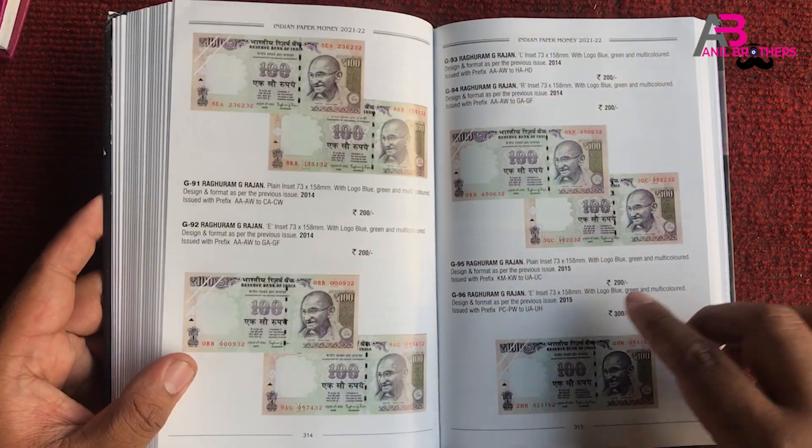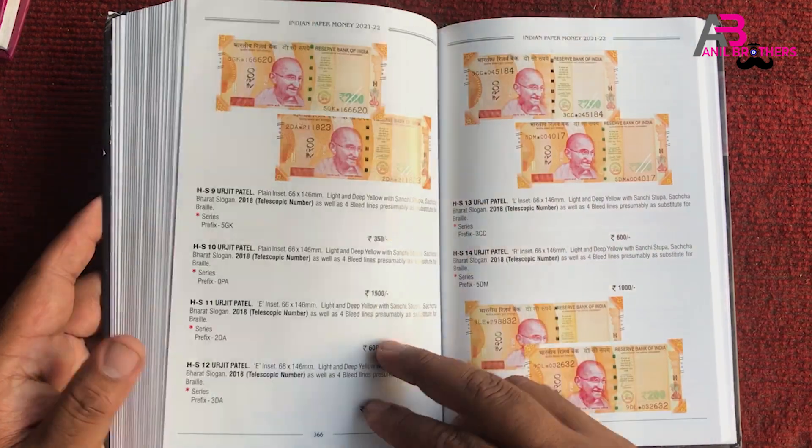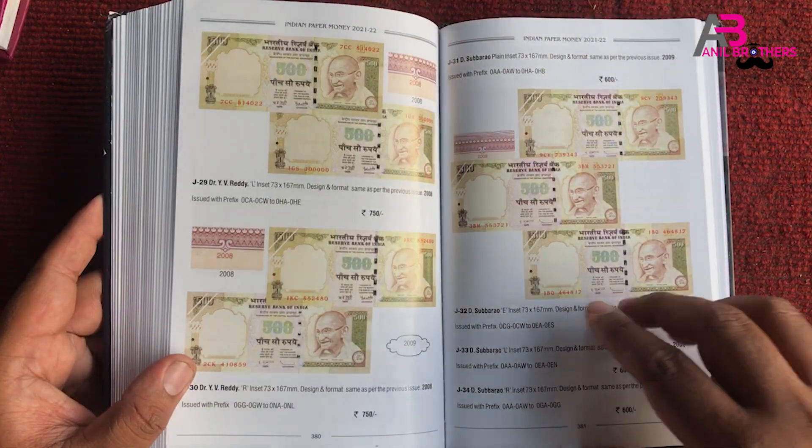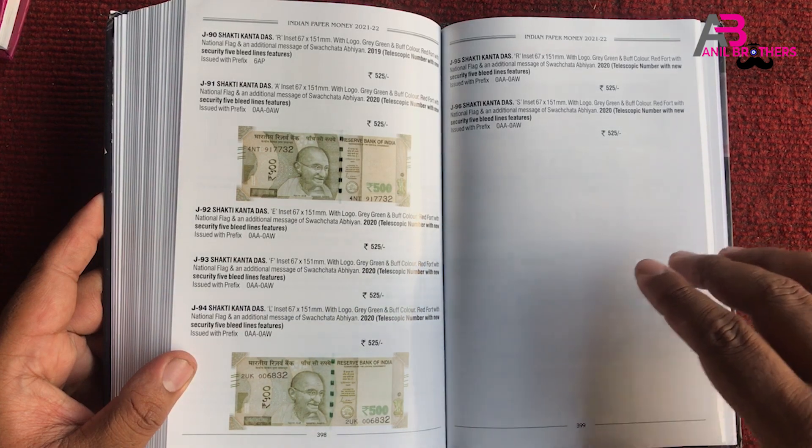If we look at Note 10, it is a 3-4 type. It is fine, extra fine, UNC. It is the market price for you.